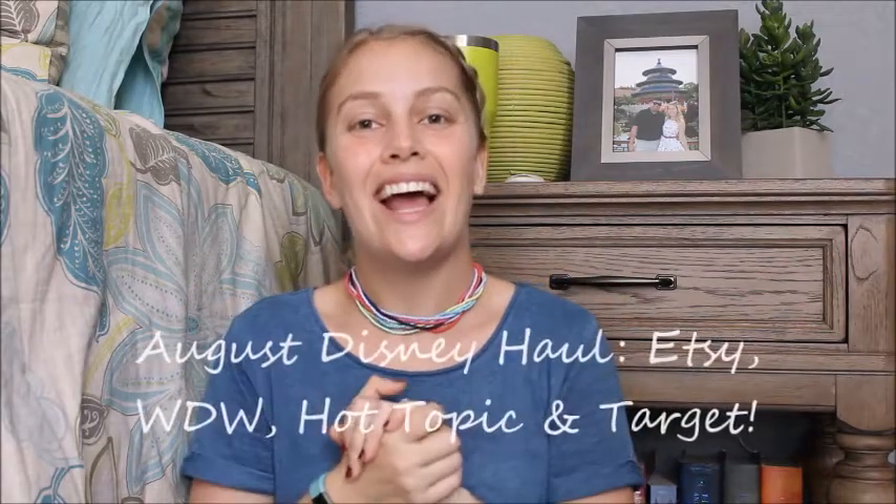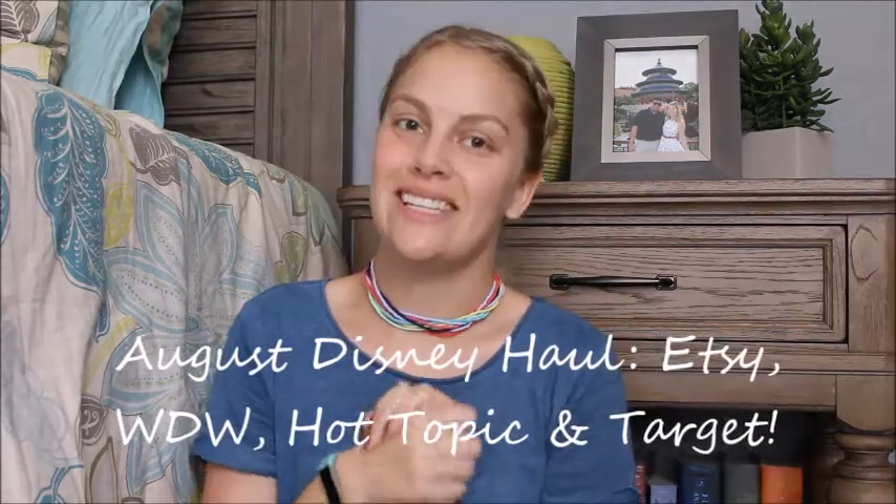Hey guys, it's Kate. Today I am back with my August Disney haul. I've really been enjoying doing these monthly Disney videos because I love Disney merchandise and sometimes it can get a little overwhelming to do a haul every single time I go shopping. Plus I don't get a ton of stuff every time — it accumulates. So it's nice to do these monthly collective hauls and you can see what's in Fox Lawn, Hot Topic, Target, Disney Parks, Etsy, just kind of everywhere that I find these things. If you enjoy these videos, please give it a thumbs up so I know to keep filming them, and I'm going to go ahead and jump right in.